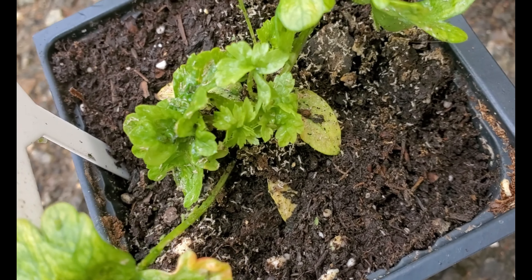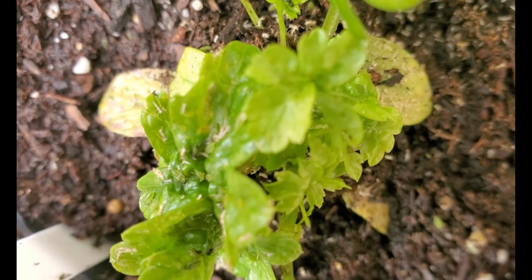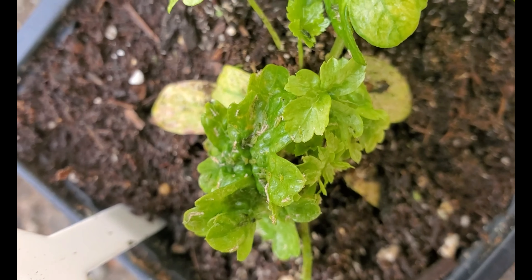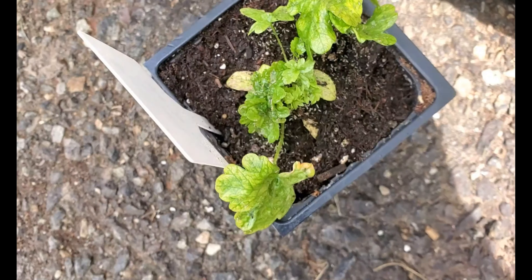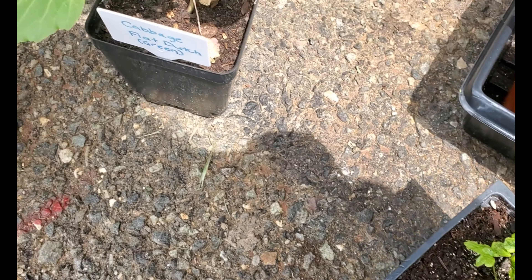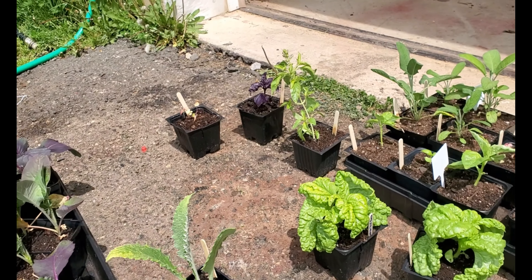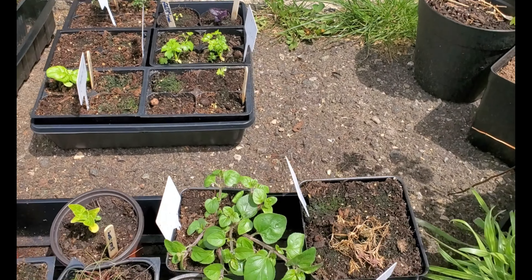Do you see all those little tiny white specks? I don't know if the camera will focus, but they have legs. And that specifically is a parsley plant. They are on cabbage, cauliflower, artichoke, all of my herbs, celery, more herbs.